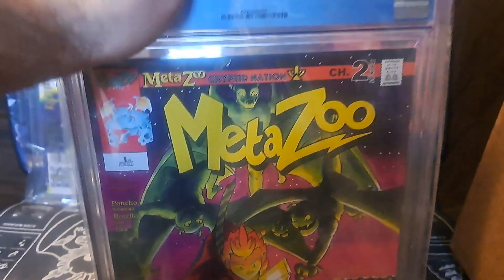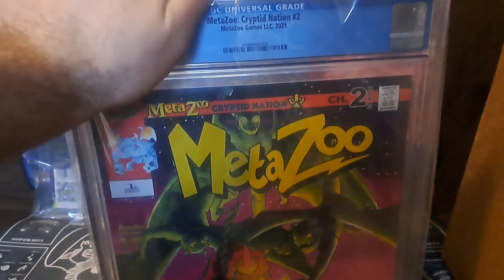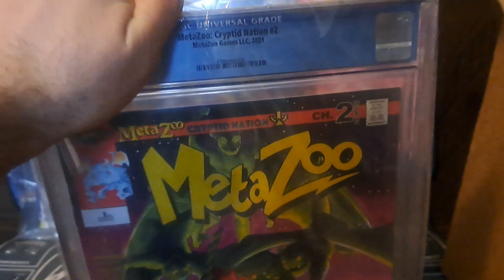Welcome back to Coheter's channel. Apparently I had a mishap and hit the wrong button on the phone, so we're gonna have a split video for grades.